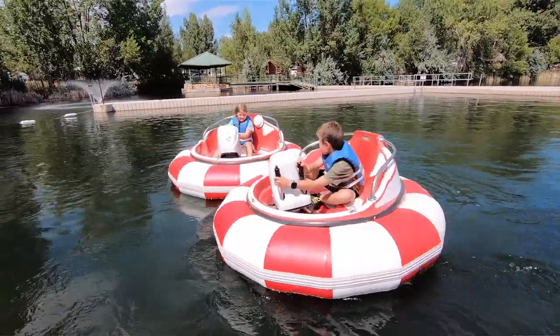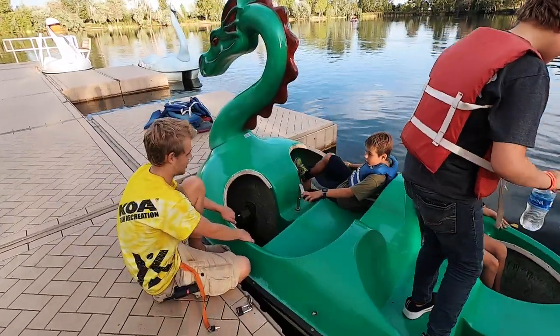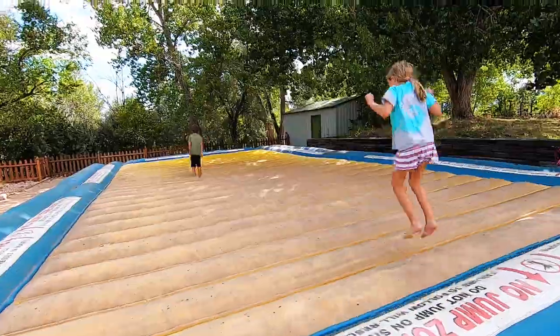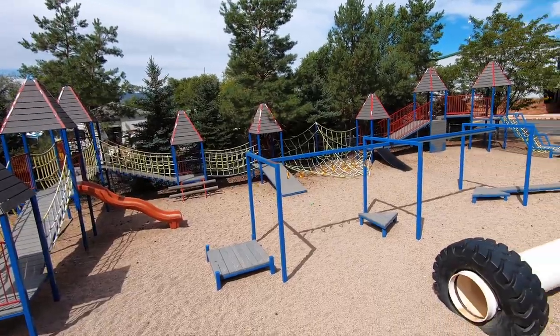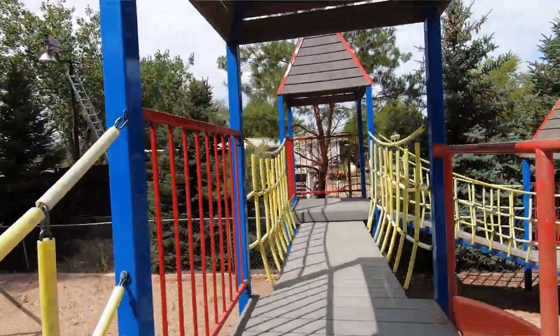There are the bumper boats. There are the paddle boats where you can go out on the lake in a paddle boat. They have large inflatables for the kids, a huge jumping pillow area. The playground has got to be one of the largest playgrounds that I have seen at any RV campground, let alone even a city park. It is just huge and a wonderful area for the kids to really run and play.